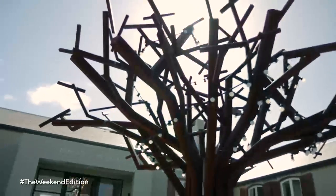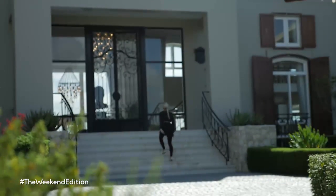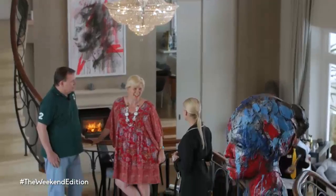This is no ordinary estate, as Benguela Cove is a working wine farm and olive grove, as well as being a residential community. The estate offers water sports and a host of outdoor activities to its residents, and the Manor House welcomes visitors to enjoy the magnificent views, ambiance, and great food and wine.